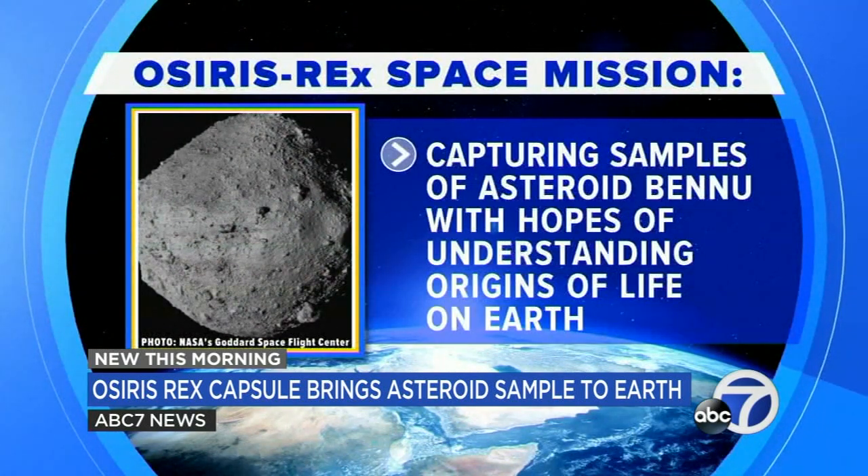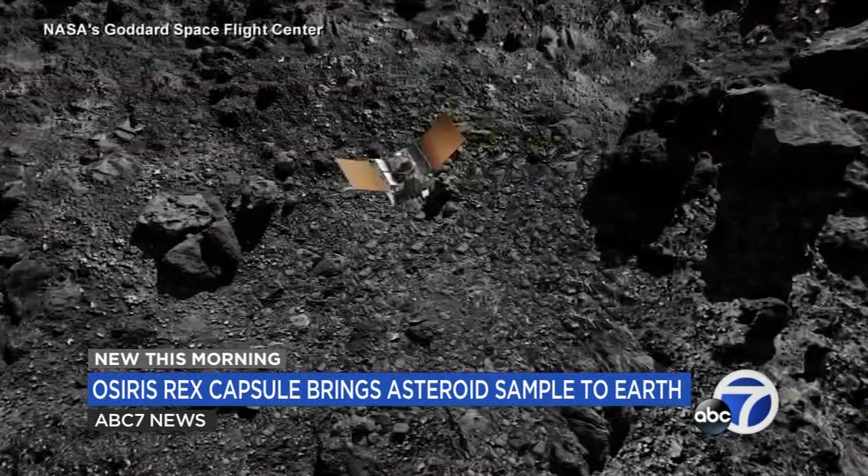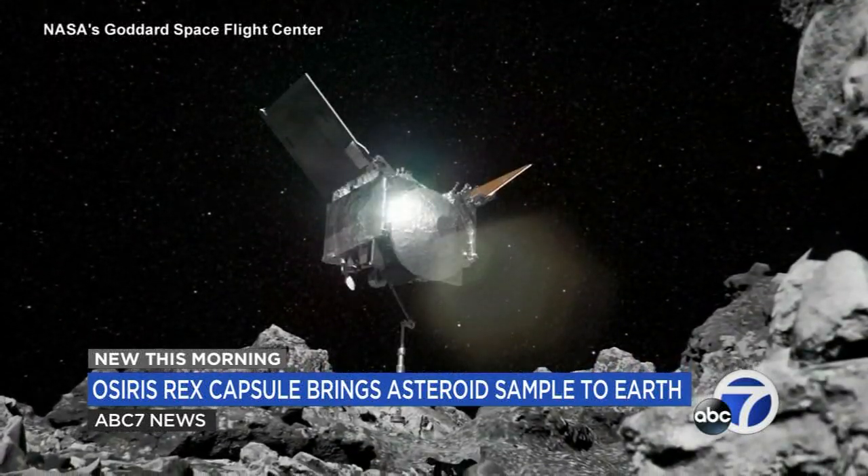There are about nine ounces of the asteroid in the capsule. We're trying to learn what planets are made of, where did the water and the organic molecules on the Earth and other planets come from. And these samples are going to come back to the Earth to be studied in laboratories all over the world for decades. Studying asteroids is critical for hundreds of scientists around the world.